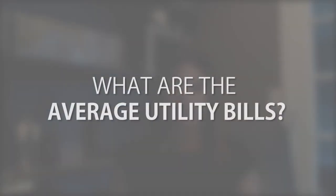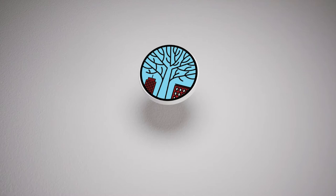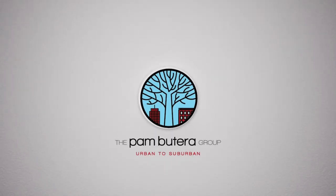Hi and welcome back to our video series. I'm Pam Buotera here with Keller Williams Real Estate, and today we're going to talk about what are the average utility bills of a property that you're interested in. You're going to want to know what the average utility bills of a home are so you can budget properly.